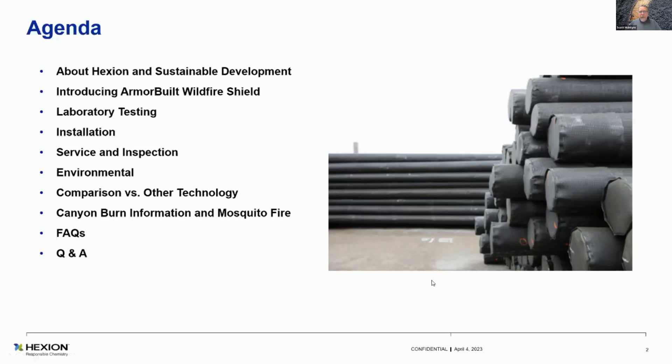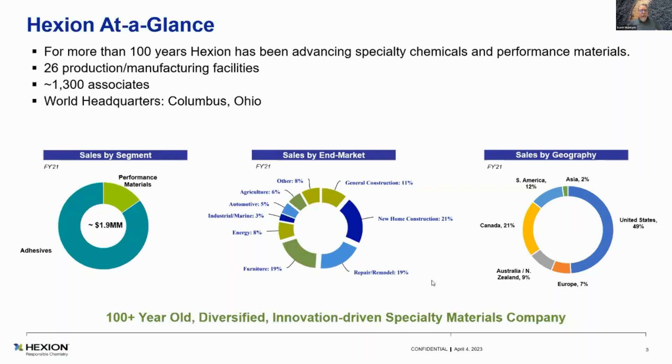A little bit about Hexion. Hexion's been around more than 100 years. It started out as Borden Chemical and then worked into Hexion with acquisitions. We've got about 26 manufacturing facilities around the world. We're on most continents, about 1,300 employees — we were about 2,500, but we divested a couple of pieces of business in the last couple of years. Our headquarters is in Columbus, Ohio. Sales by segment — you can see that adhesives is there. Our total is about 1.9 billion a year. We've got performance materials in there.